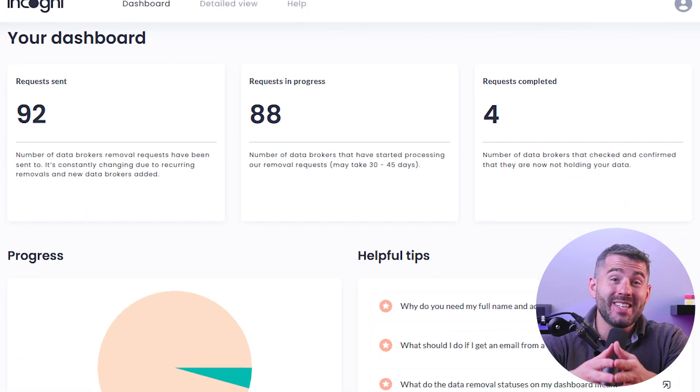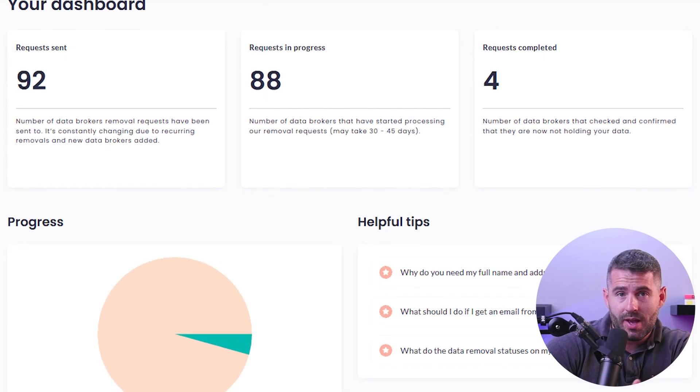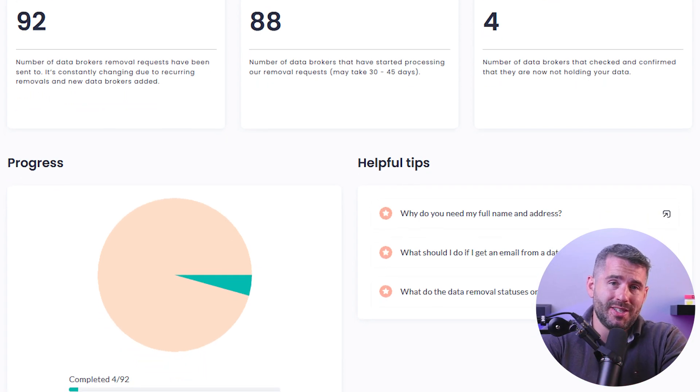They also offer an interactive dashboard that you can access at any time, which displays the number of requests sent, completed, and pending. It also includes a helpful tip section that functions sort of like an FAQ tab for additional assistance.